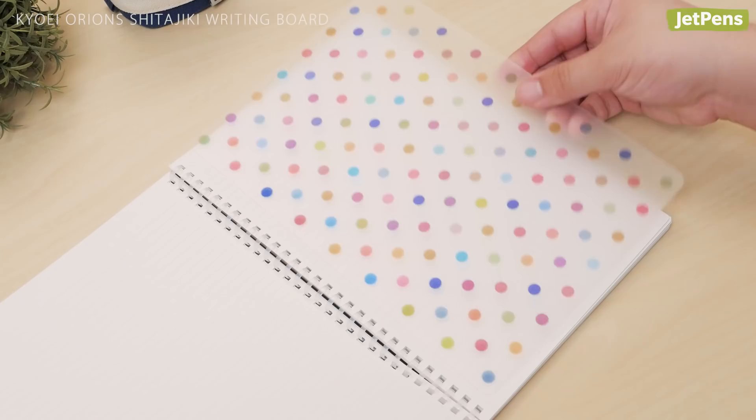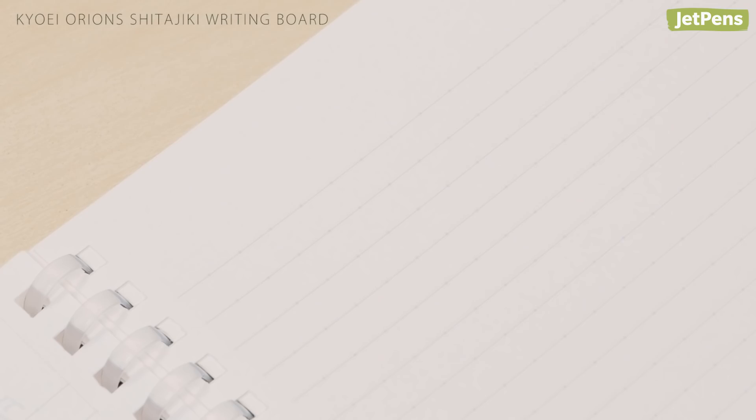The Kyohei Orion's Shitajiki Writing Board provides a smooth writing surface and prevents marking or denting the pages underneath. It's perfect for thin paper or on-the-go writing.